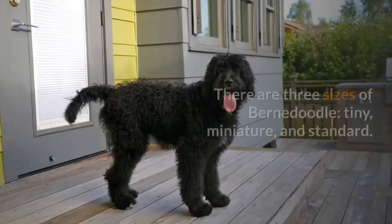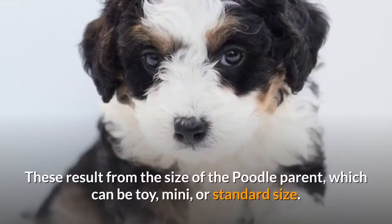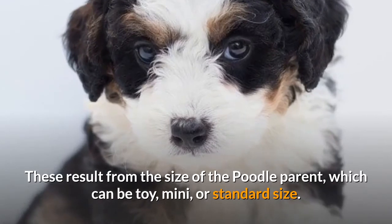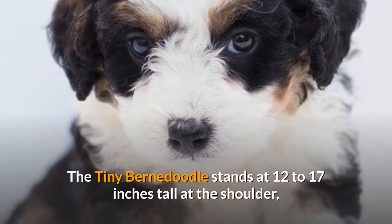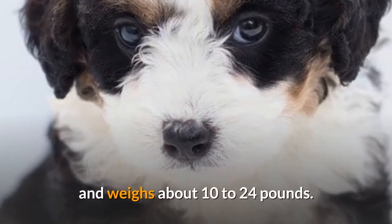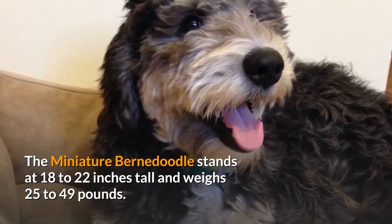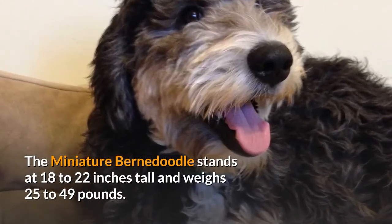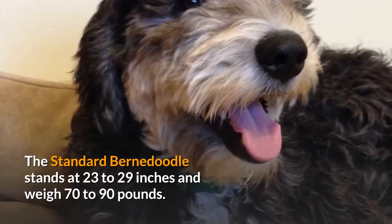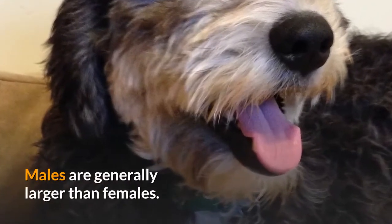There are three sizes of Bernadoodle: tiny, miniature, and standard, resulting from the size of the Poodle parent, which can be toy, mini, or standard. The tiny Bernadoodle stands at 12 to 17 inches tall at the shoulder and weighs about 10 to 24 pounds. The miniature Bernadoodle stands at 18 to 22 inches tall and weighs 25 to 49 pounds. The standard Bernadoodle stands at 23 to 29 inches and weighs 70 to 90 pounds. Males are generally larger than females.